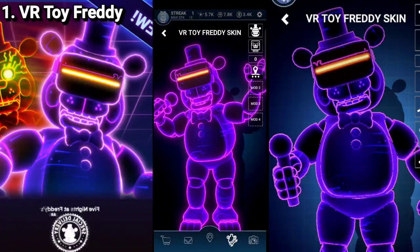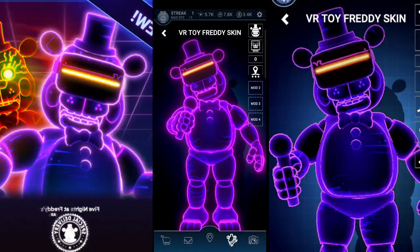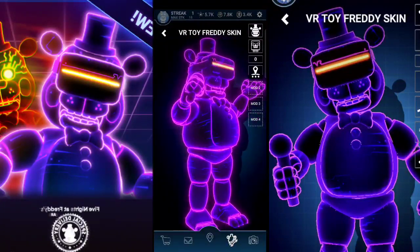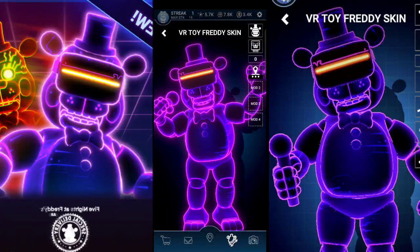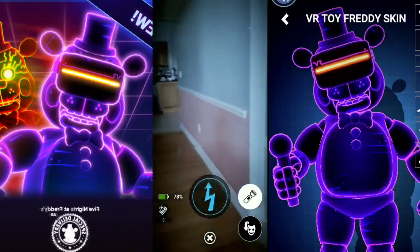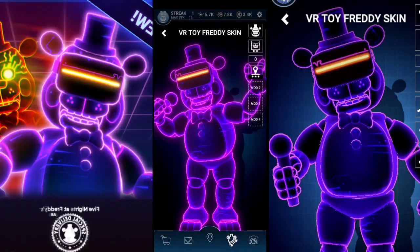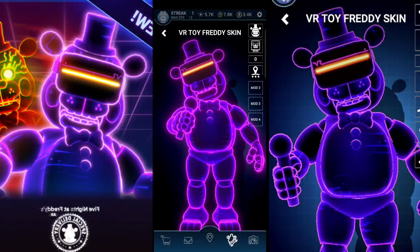Number 1: VR Toy Freddy. Who didn't see this coming? I just adore this skin. I love how it's based around a VR system Toy Freddy is using, I love his colors and design, I like how his alternate version looks. What I love the most about him is that this is really fitting for Toy Freddy — as established in UCN, Toy Freddy's kind of a gamer, and the fact that his skin centers around a VR headset is just so appropriate. This is, in my opinion, the best Arcade Mayhem skin, and most importantly, the number 1 best FNAF AR skin to come out of 2020.